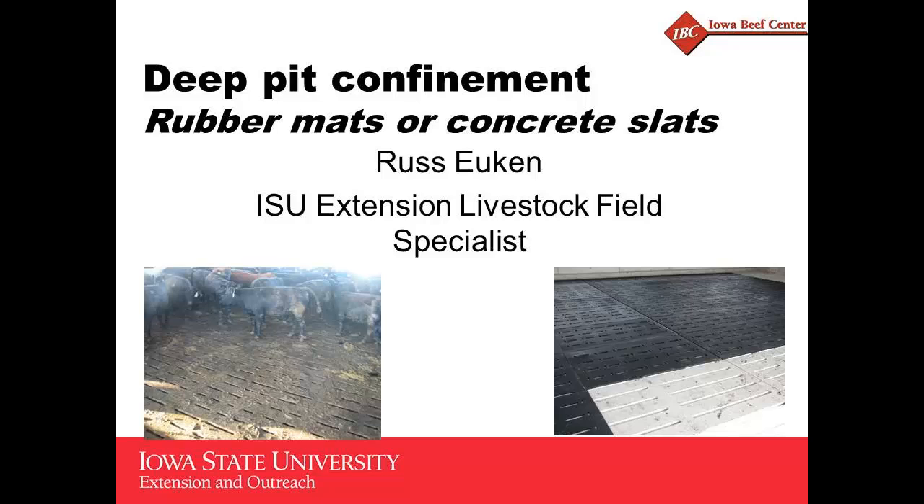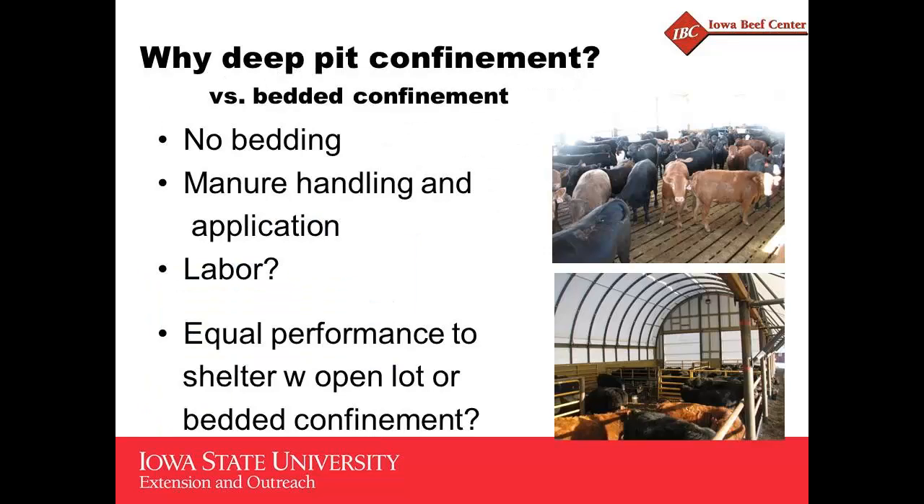We did a little project looking at rubber mats in a slatted floor facility, and we're going to leave that to the end. I've basically got one or two slides on that, so looking at the time allotted, I went back and looked up some other research. We're going to review that, but before we get to that, we can talk just a little bit about deep confinement buildings.